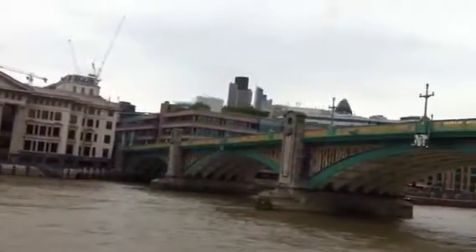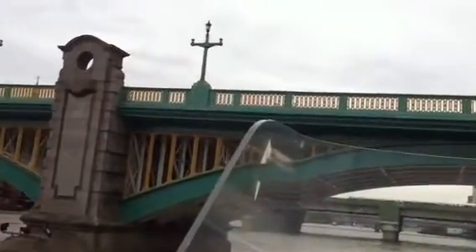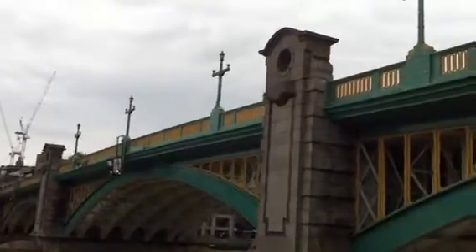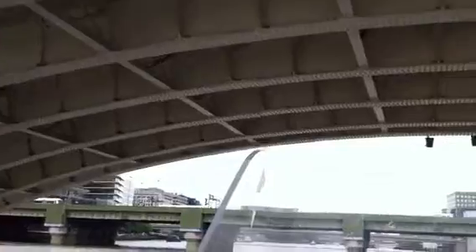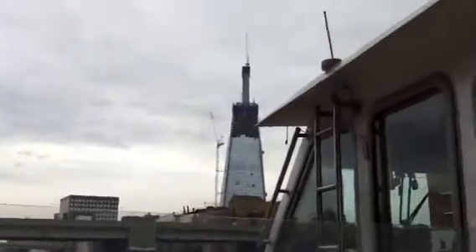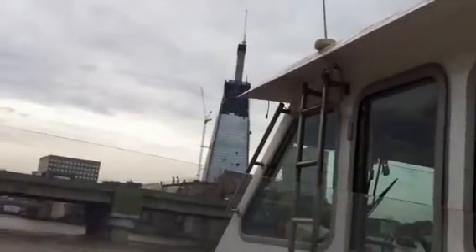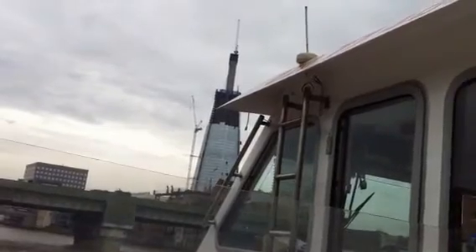Ahead of us, we have the Southwark Road Bridge. This was opened in 1921 and was built to relieve the congestion from the old London Bridge. As we get down through the bridge, ahead of us on the right-hand side, we have a famous riverside tavern — the Anchor at Bankside. There's been an Anchor pub on or near this site for 400 years.